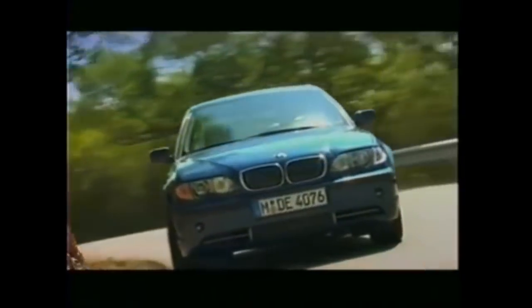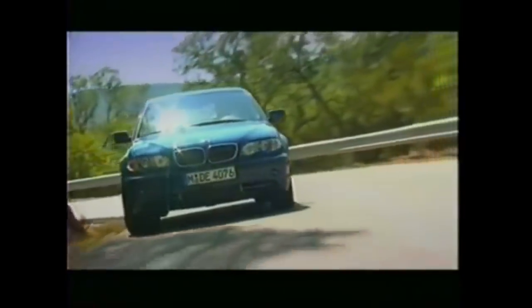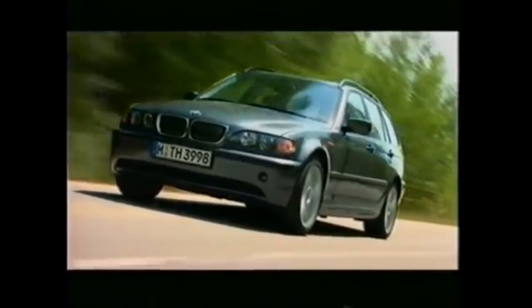Your new 3 Series represents the fifth generation of this concept, which BMW continues to perfect with each new model. Your 3 Series is a pace-setter in safety, quality, and of course, responsiveness, designed to move you with more confidence and style than you've ever felt before.